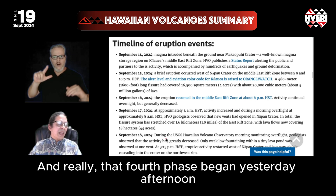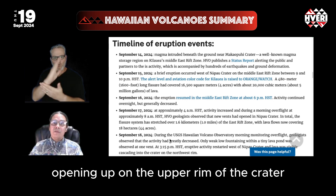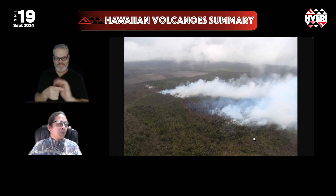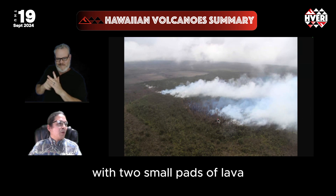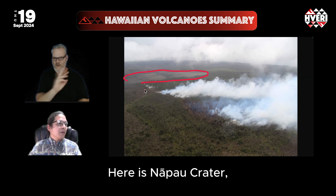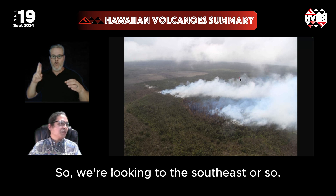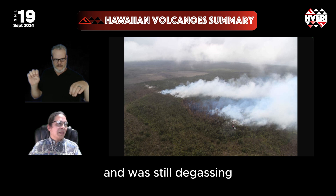That fourth phase began yesterday afternoon, with a new crack opening up on the upper rim of the crater and pouring lava into the crater as well. Here is the very first phase, which is that initial one-hour eruption with two small pads of lava erupted just west of Napau crater. Here is Napau crater. Makapuhi would be back in this direction, and Pu'u'o would be under this cloud in that direction. So we're looking to the southeast or so. The very first phase was very brief and was still degassing.